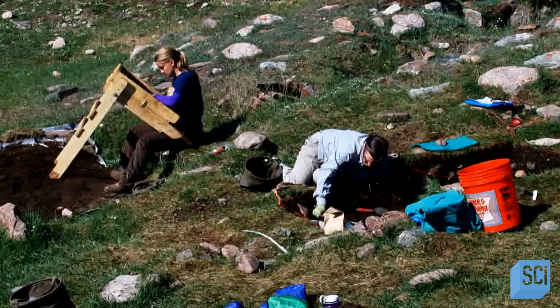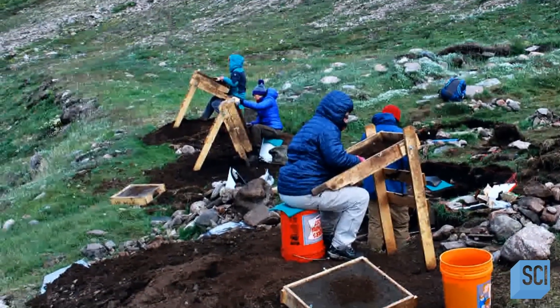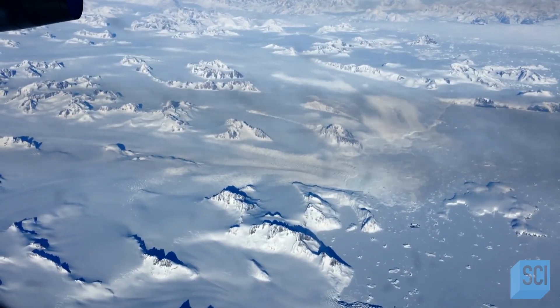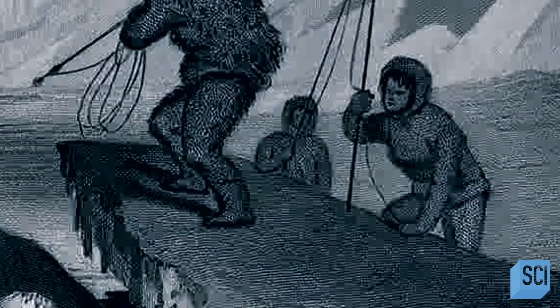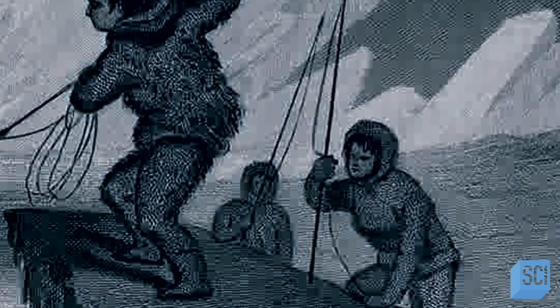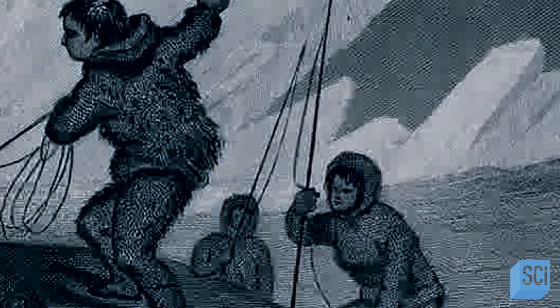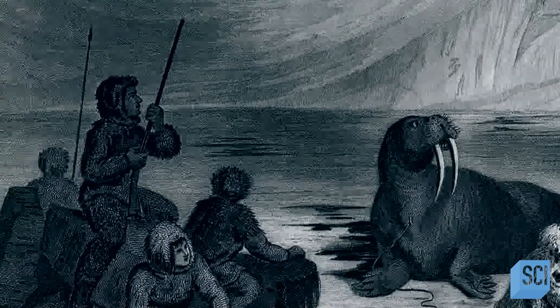But researchers found no evidence at Eta of a battle — no weapons of war, no piles of bodies, no violently broken bones. They haven't found evidence of late Dorset battles anywhere in Greenland. But if it wasn't a battle, how else could the population have collapsed so quickly? Experts are unable to explain how the late Dorset, a mysterious Arctic people, just disappeared after living in the area for 400 years.